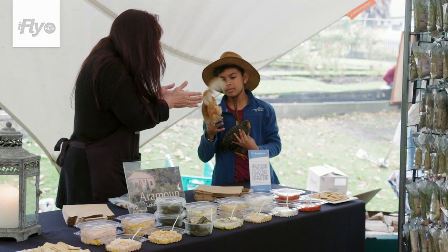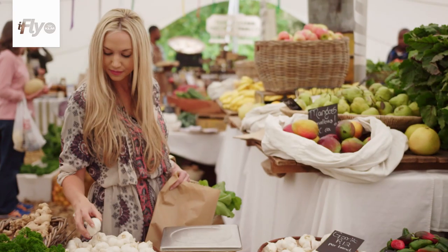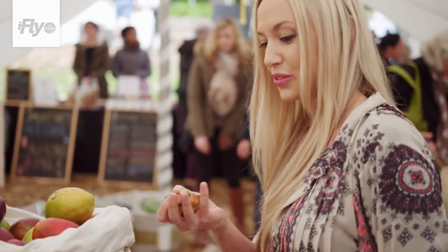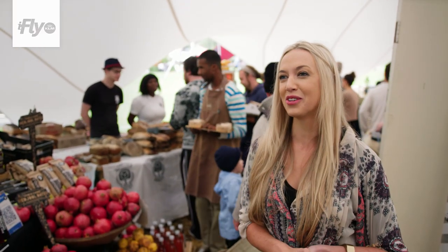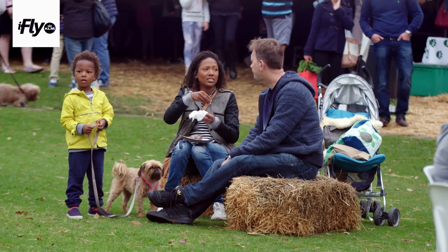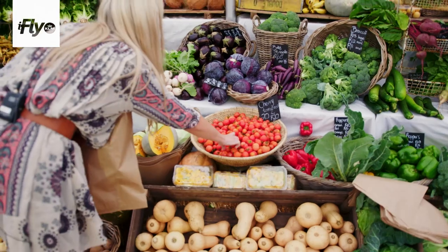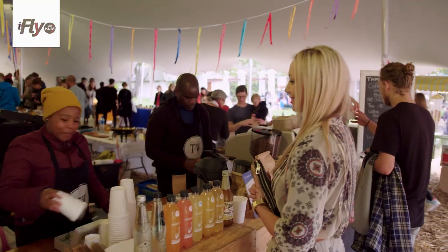This is definitely my favorite part of the weekend. You definitely find the best produce, the most beautiful vegetables and fruits and little special treats to use for lunch on a Saturday or Sunday.